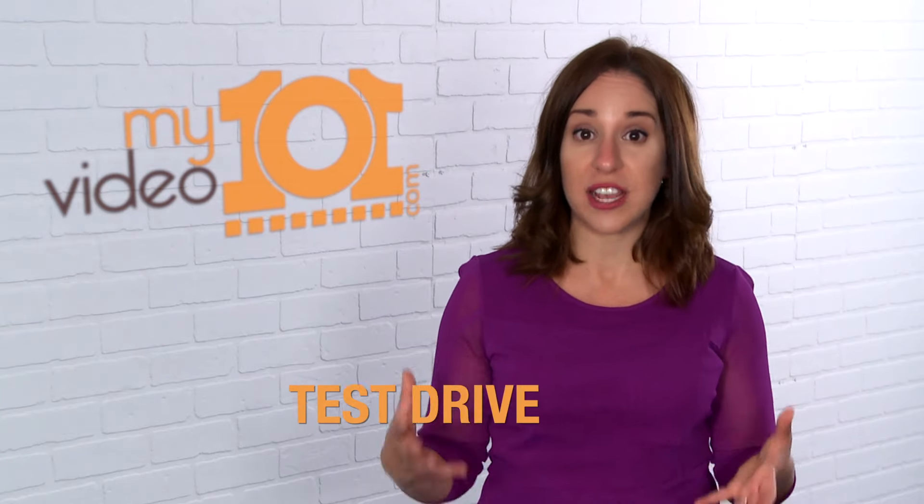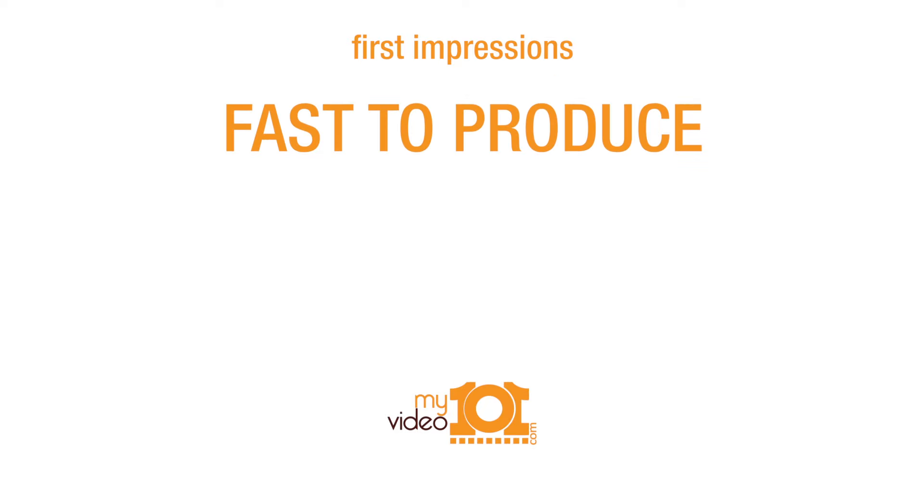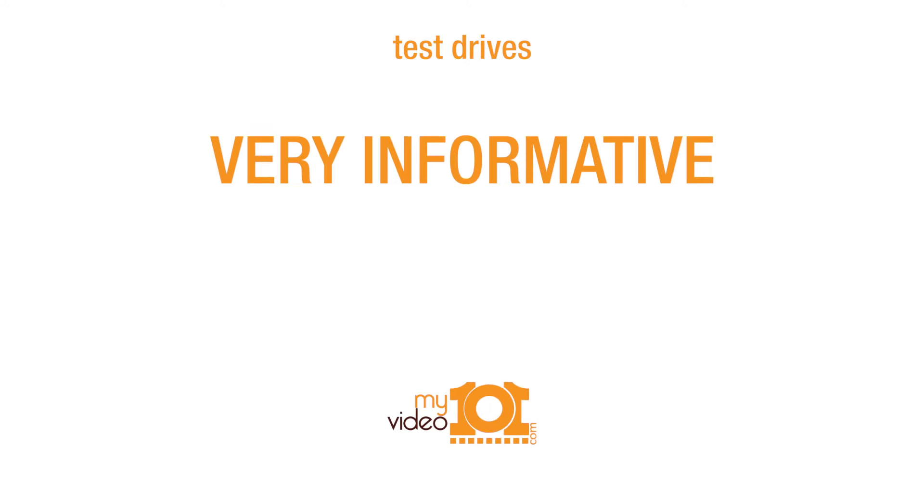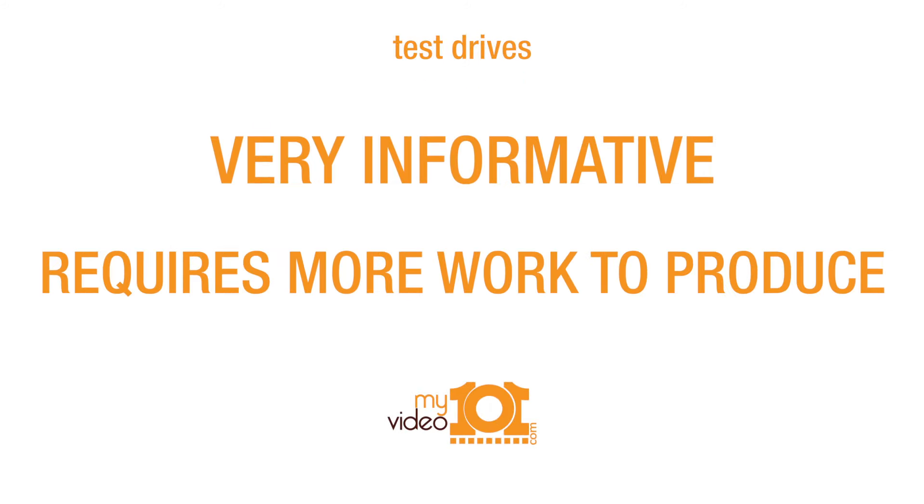The second type of product review video you could be doing is like a total test drive, where you take the product and you really test it out off camera, and then you come on camera and give your really thorough thoughts about the product. First impression videos are great because they're really fast to produce and don't really require any editing, but they're not quite as informative for the viewer, whereas test drive videos are definitely more informative for the viewer but do take a little more work. So figure out which is the best fit for you.